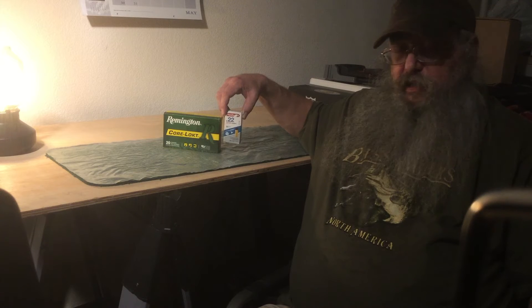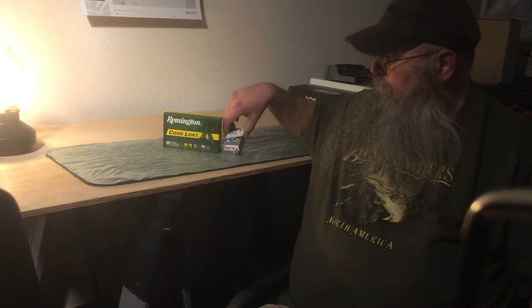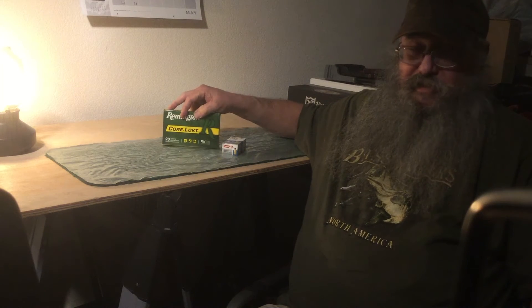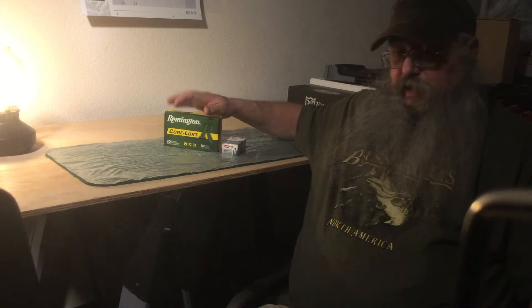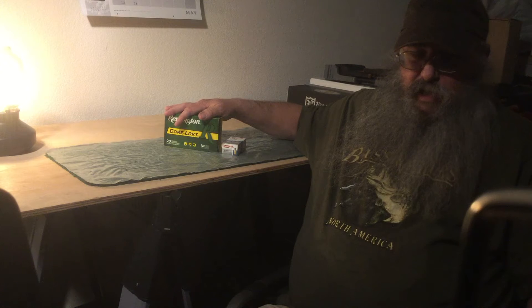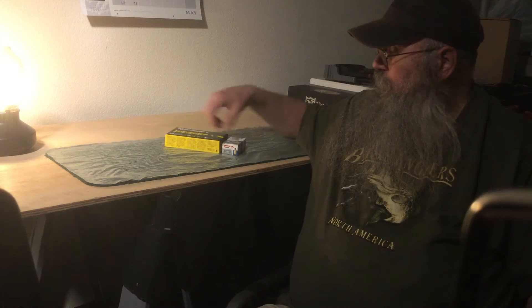I was able to get this 22 Super Colibri from Aguila — it's subsonic, like 560 to 580 feet per second, for $7.49. This guy here was able to get some more 270 Winchester to complement the 130 grain I got last week. This Remington CoreLokt 150 grain — I kind of like the CoreLokt round for both my 270 and 45-70 — that was $26.99. I got out of there for about $34.48 for a couple boxes.